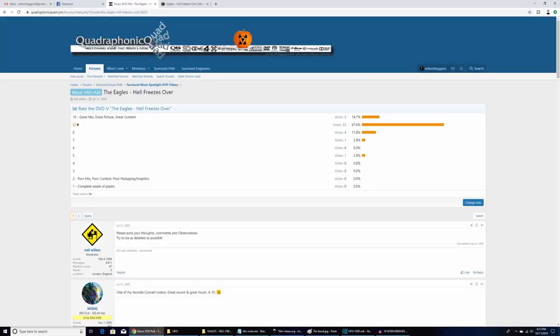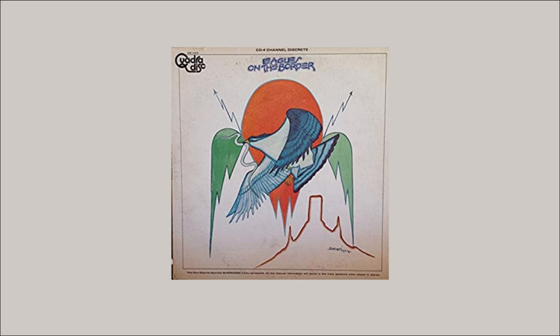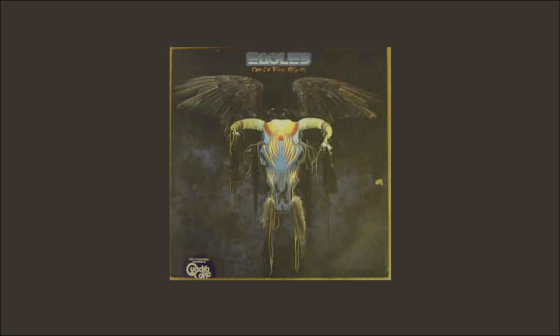This DVD has a lot going for it — I totally recommend it. Over on Quadraphonic Quad I voted 9 out of 10; I only took off points for the legacy video. It's not likely that this will ever be reissued on Blu-ray because of the limitations of the video. Now, other than their 70s quads, which have never been released on an optical format like Super Audio CD, DVD, or Blu-ray yet, let's hope that the classic Eagles quads get released in optical someday.